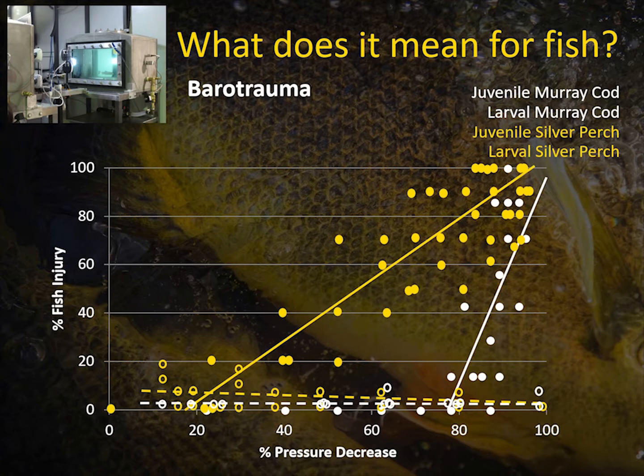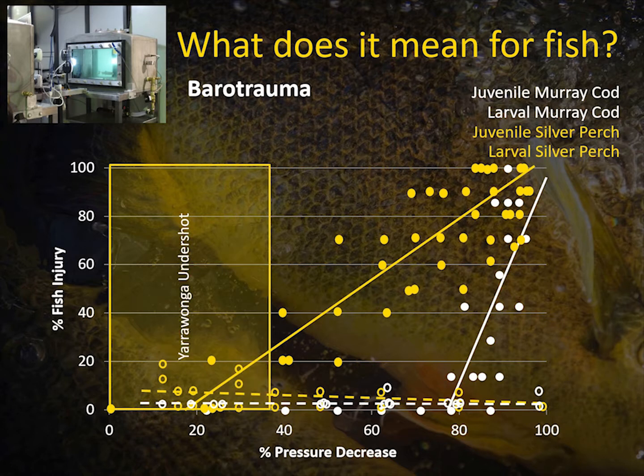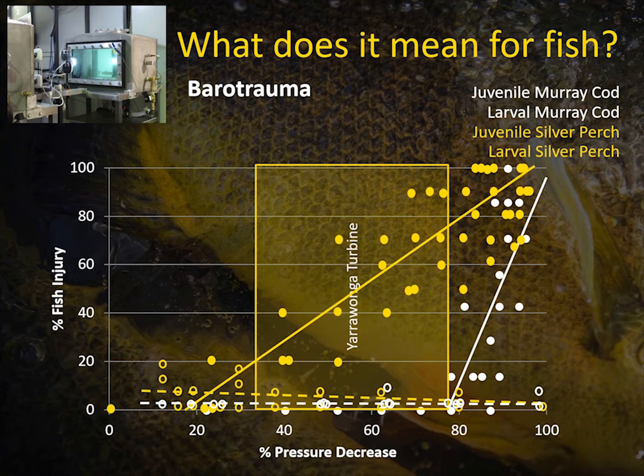I put this plot up yesterday. This is an example of some of the laboratory work we did by putting fish through barotrauma chambers. We had a nice clear threshold for injury for juvenile Murray Cod — once they exceeded an 8% reduction in pressure, we got significant swim bladder ruptures. There were species differences — lower pressure decreases caused injury in Silver Perch. Larvae were pretty robust for decompression. To put that in context of weir operation, the overshot and undershot at Coligen Creek are not entering territory where we'd see significant injury from decompression. Yarrawonga undershot showed maybe a little potential for barotrauma — small levels for Silver Perch — but nothing like the potential damage at the Yarrawonga turbine.